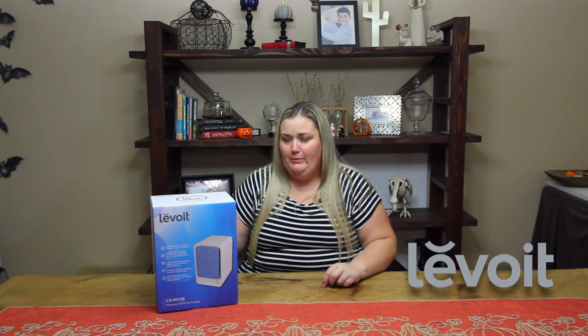Hey guys, welcome back to my channel. Laura here. Today I'm going to be doing a review on this Levoit air purifier. I'm going to be putting it through some tests and letting you guys know my thoughts and opinions on it, and I hope you enjoy it and come along.